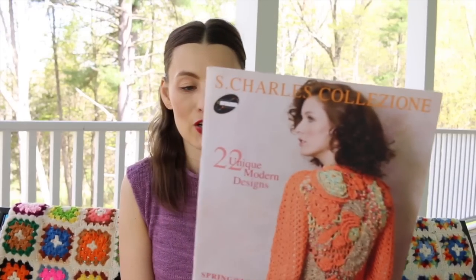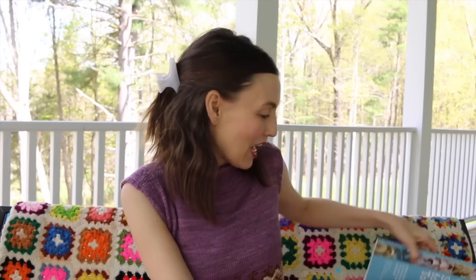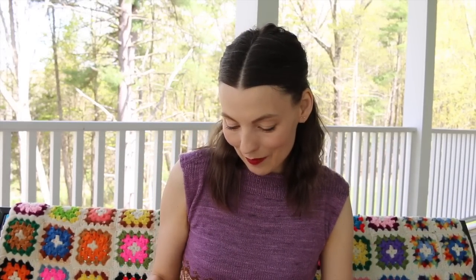The S. Charles Collection 22 Unique Modern Designs by Stacy Charles — I definitely hunted this down for a specific pattern I wanted to make. I found it on Ravelry, then had to go searching for the booklet and found it. Amazon is your friend, or Google.